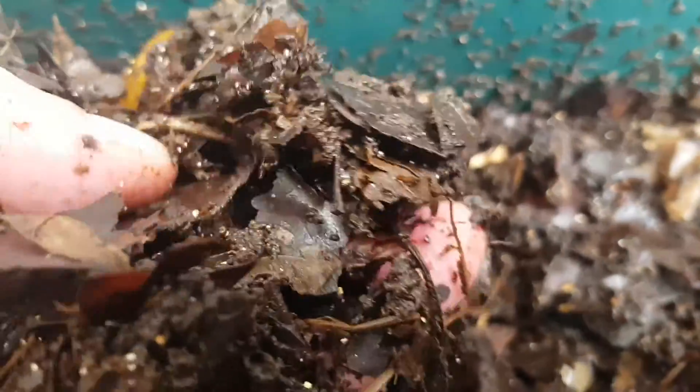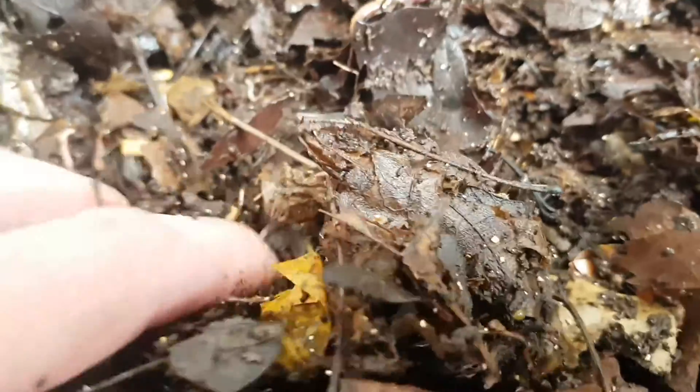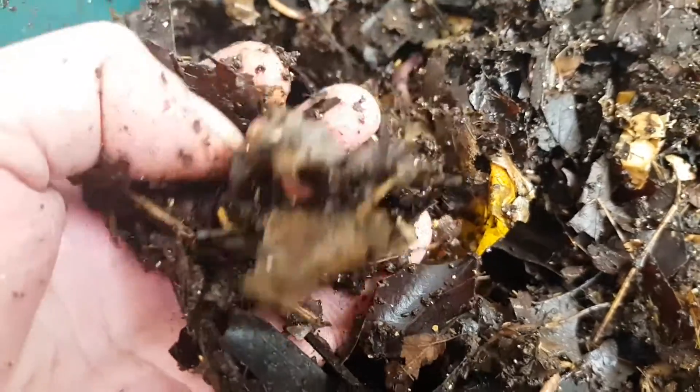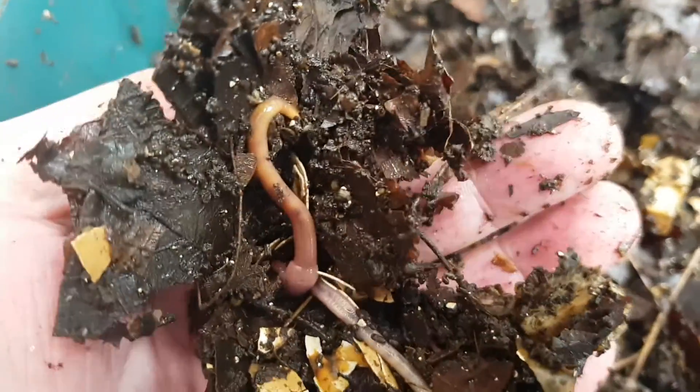If you add something different that the worms are not used to, add a very small amount and only in one part of the bin. For example, if you've never fed coffee grounds and want to try them, just add a very small amount in one corner and see how the worms get on. It's the same if you're used to feeding homemade worm chow — a mixture of meal, barley, and corn flour — and then suddenly start adding vegetable scraps: just add a very small amount at a time until the worms get used to it.